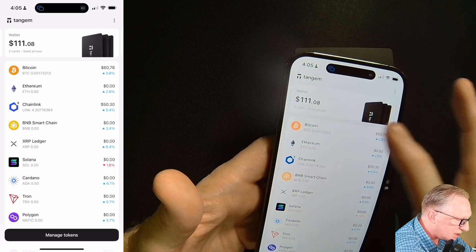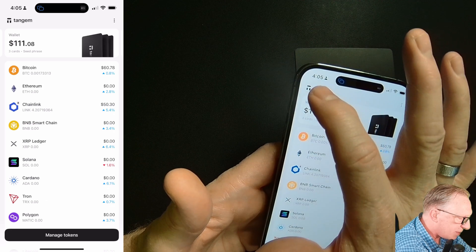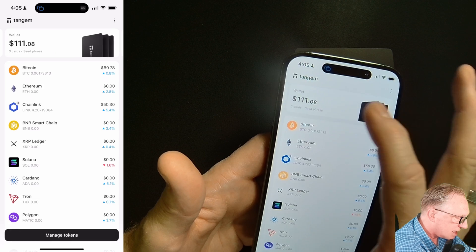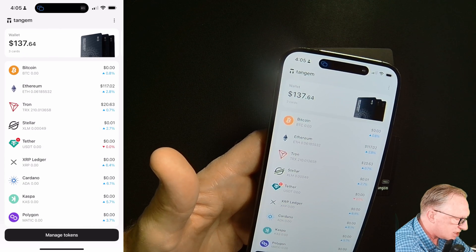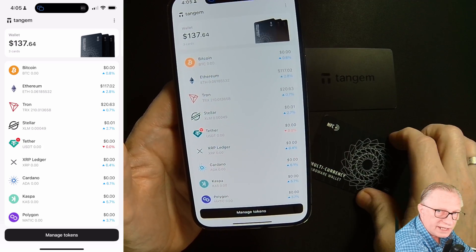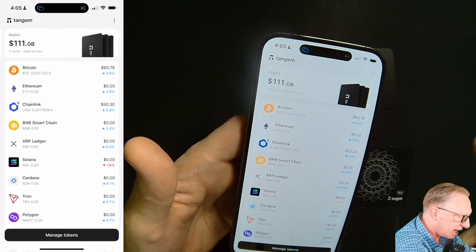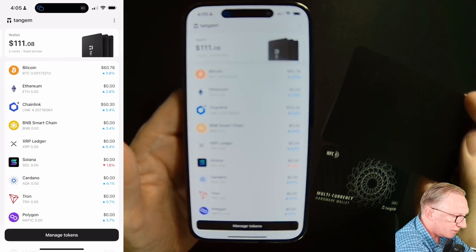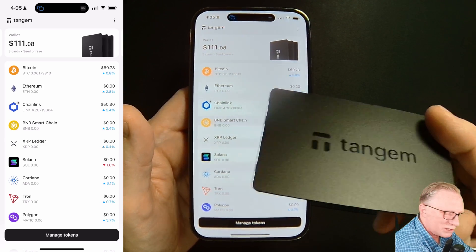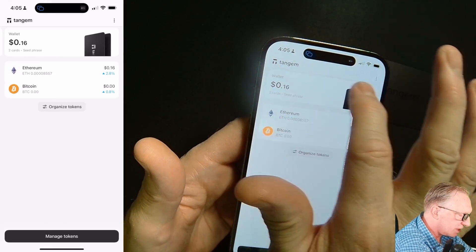The first thing you'll notice about the new app is that you no longer toggle between wallets by tapping up in the corner. The way to toggle between wallets is simply to swipe sideways. You can see here that I'm managing a couple of different wallets in my app. This particular wallet is based on one of the older cards, and then this other wallet — you can see the black cards in the picture — is based on this card, which is kind of sleek and cool. So you can manage multiple wallets by simply swiping left and right.